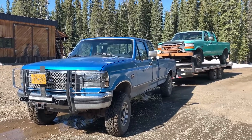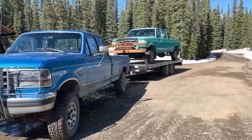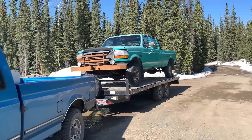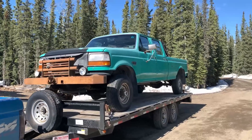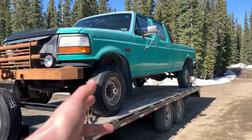Got back late last night from a six-hour long haul from the big city - took the old 94 Power Stroke down there and picked up this unit. On the trailer we've got a 1995 Ford F350 7.3 Power Stroke. Only downfall is she's got an automatic, but that's the way it goes sometimes - you can't have everything you want, like a ZF5.